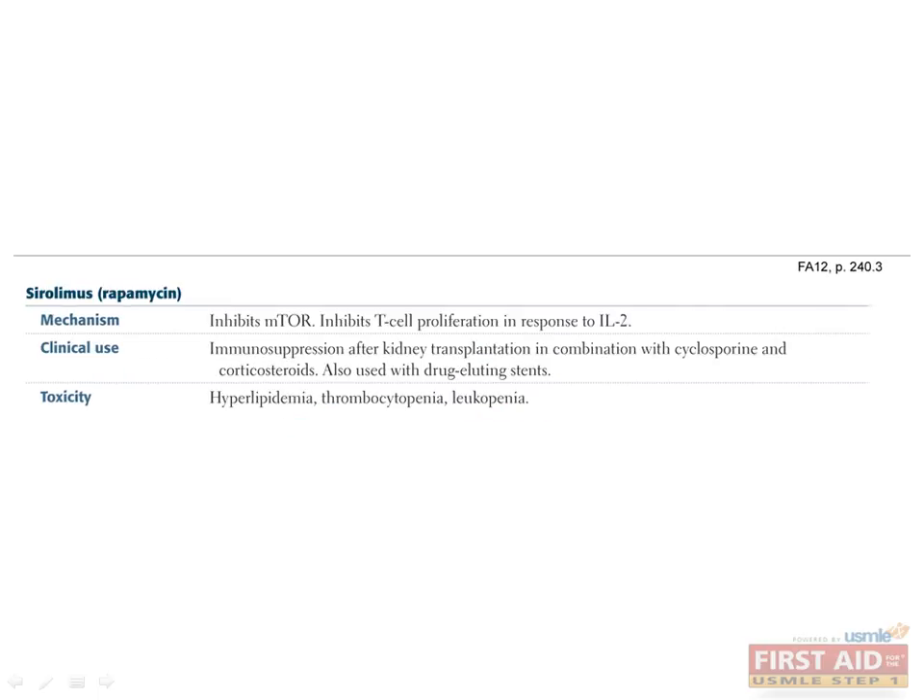Sirolimus, better known as rapamycin, inhibits T-cell proliferation in response to IL-2 by binding mTOR, and is classically used in combination with other immunosuppressant agents such as cyclosporine and corticosteroids. Watch out for hyperlipidemia, thrombocytopenia, and leukopenia as side effects.